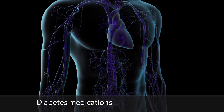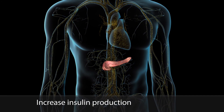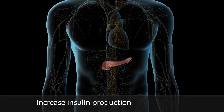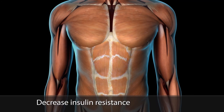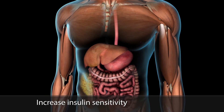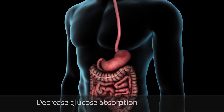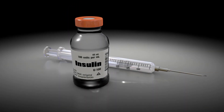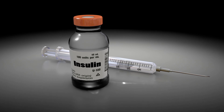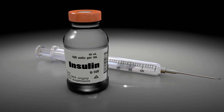You may need to take one or more medications to help lower your blood sugar. Some of these drugs help the pancreas make more insulin, while others help your body use the insulin it makes. And some reduce the amount of glucose in your body. If diet, exercise, and these medications aren't enough to control your blood sugar levels, your doctor may prescribe insulin.